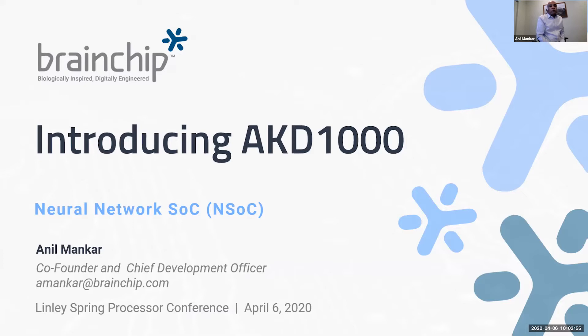For those of you who don't know me, I'm Anil Mankar, Co-Founder and Development Officer at BrainCheck.